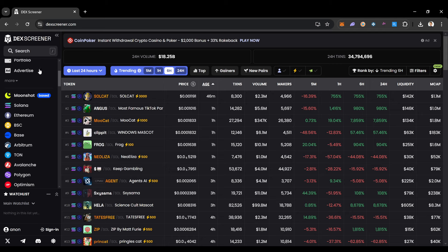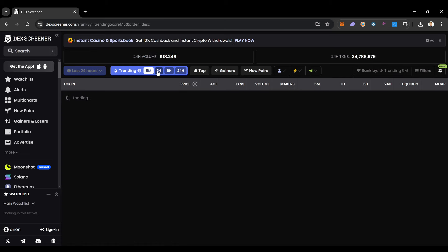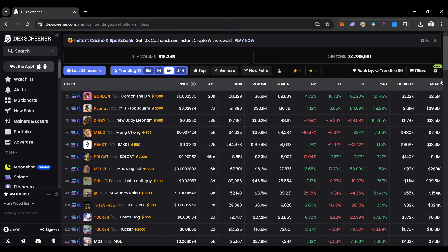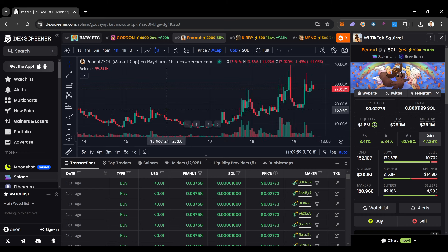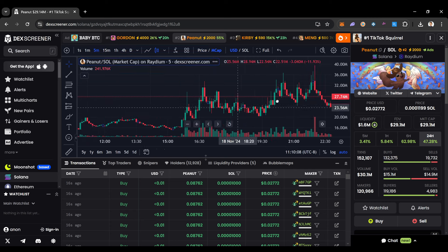I like looking for projects that have a lot of volume. On the DexScreener homepage you can see the top trending coins — what's trading in the last five minutes, one hour, six hours, and 24 hours. You can see what really has volume. For example, this Peanut coin is one I found really early around a 100K market cap and now it's sitting at 30 million. It hasn't listed on any major exchanges yet either.